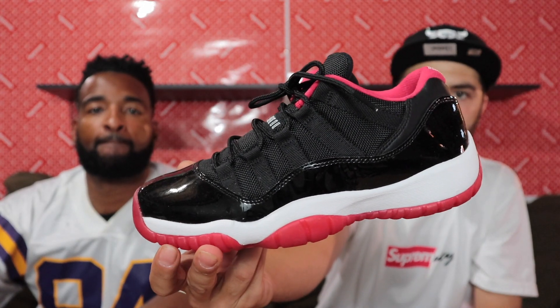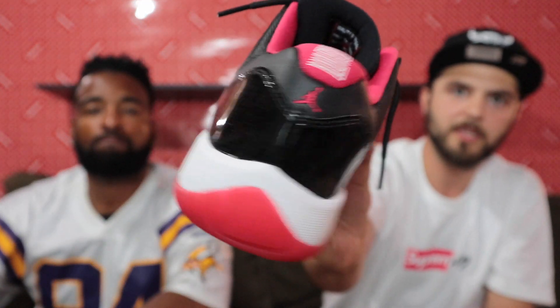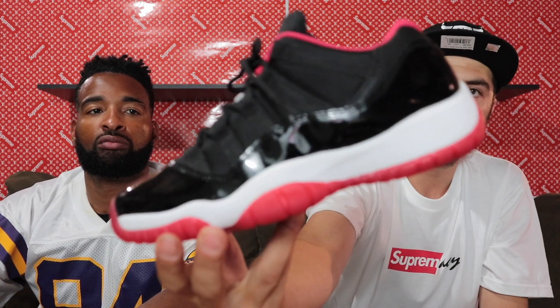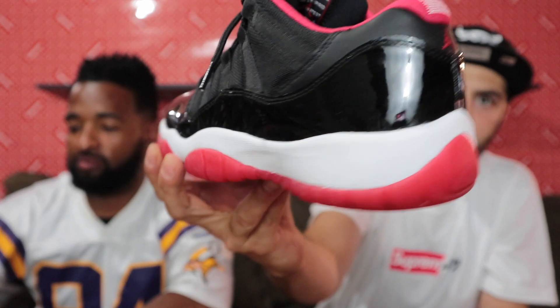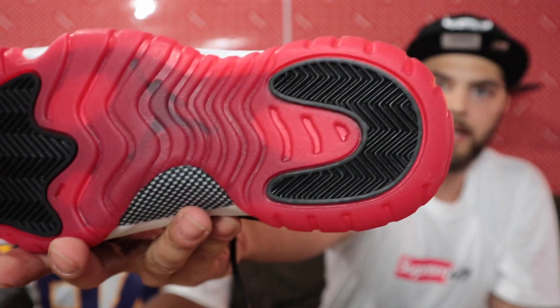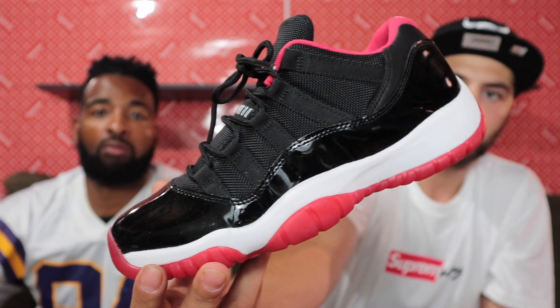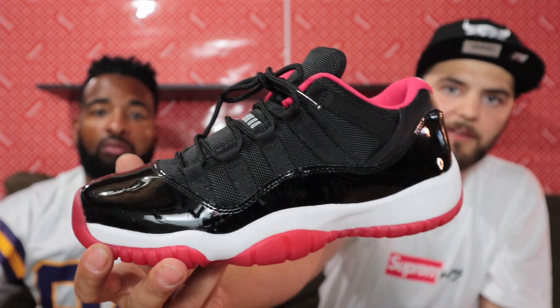I got a little pair of loosies and some feed heat tucked down. We got some Bred 11 Lows — black and reds — very good condition. This is a small size, looks like a youth — yep, size six and a half youth. Small feed heat, them Breads. Check the condition, looking fire. I don't even know if they're worn — these might be loosies with no box, brand new dead stock, just never worn. Bred 11 Lows, size six and a half youth.